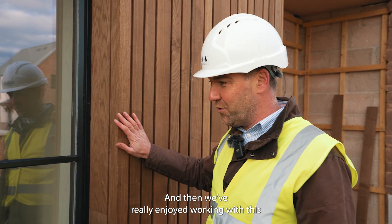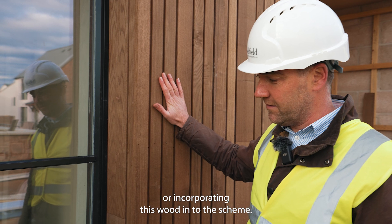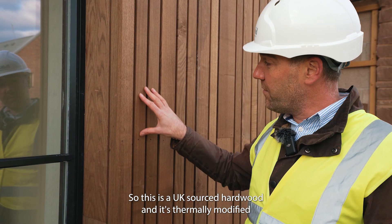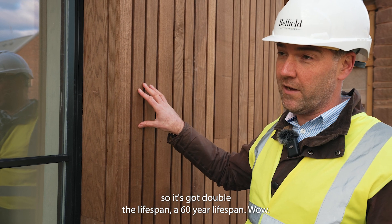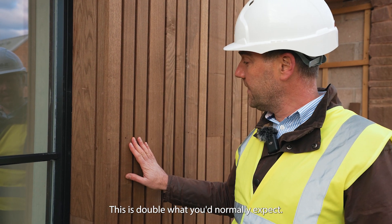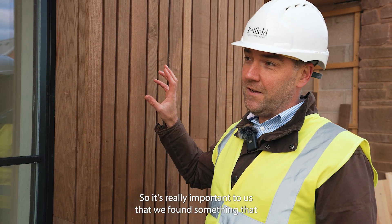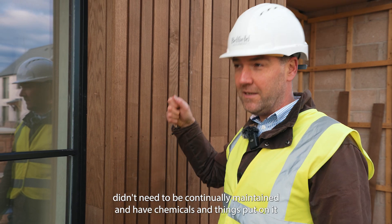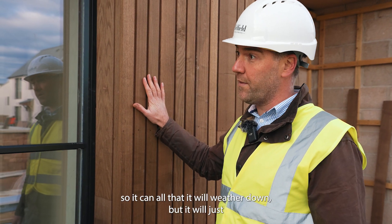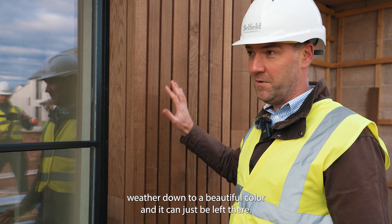It's been really enjoyable incorporating this wood into the scheme — this is a UK-sourced hardwood. It's thermally modified, so it has double the lifespan — about a 60-year lifespan, which is double what you'd normally expect. It's also important to us that we found something that didn't need to be continually maintained or have chemicals put on it. It will weather down to a beautiful colour and can just be left there.